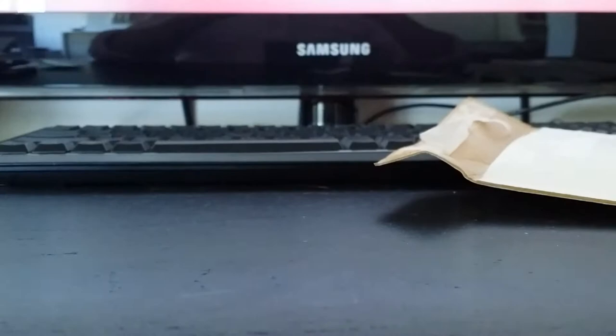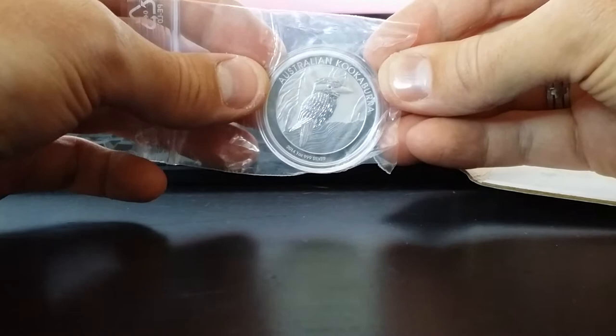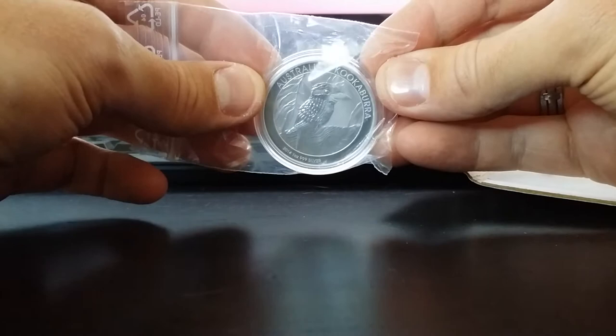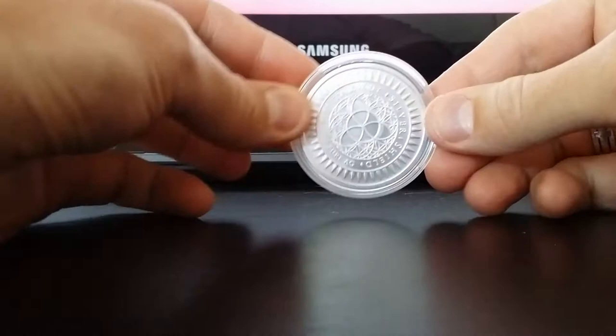Okay, we got one Kookaburra — it's 2014. Let's just let the camera do its work. I didn't have one of these in my collection yet, so I thought, why not? Prices are low and still doable. Let's add one of these to the collection. Beautiful coin.